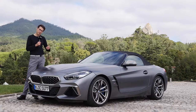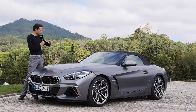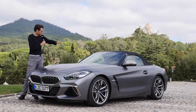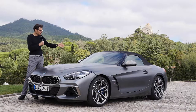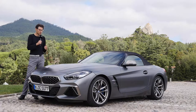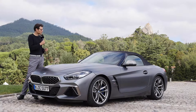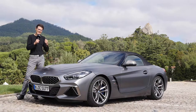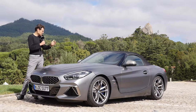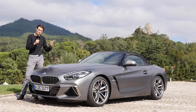Does it look better with the open top or closed top? I think they managed a really good design line when you close the top, giving it something like a coupé with a soft top when closed. This is also a step forward — the new convertible roofs are quite durable, so it's not necessary to have a hard top. The Z4 also has a hard top history, so it's a good step that they went for the soft top. It's lighter, you have more trunk capacity, and it still forms a coupé-style silhouette although it's a roadster.